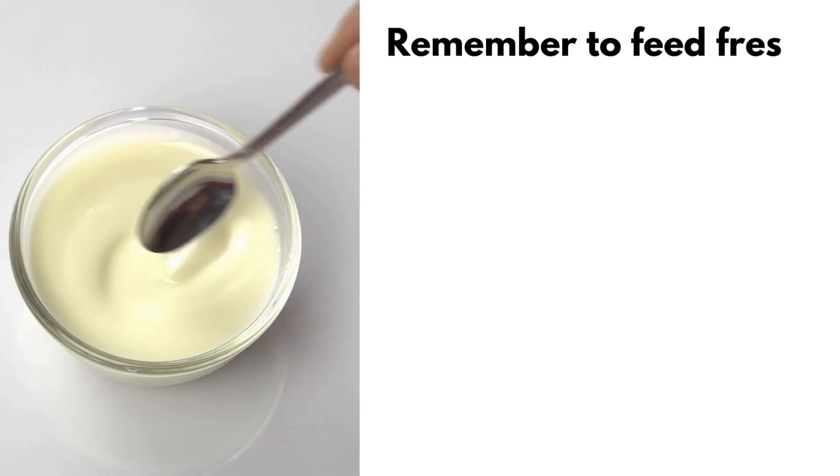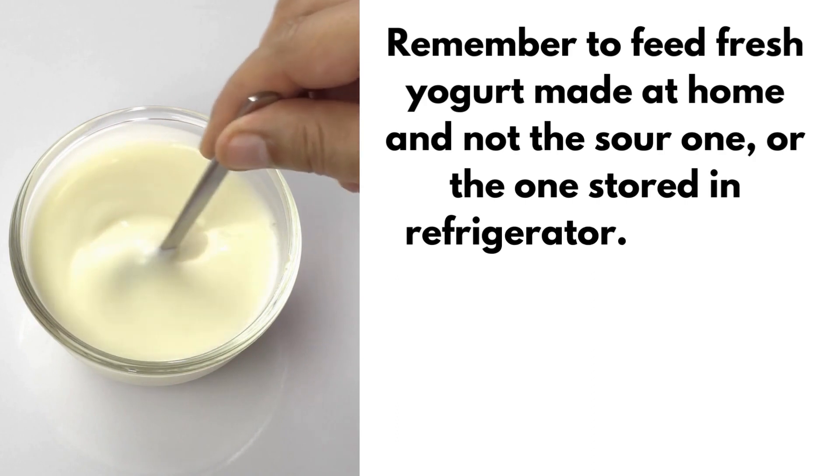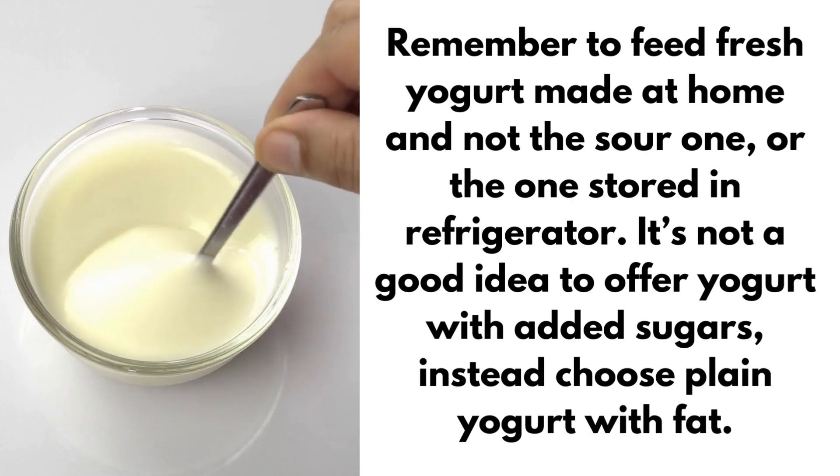Remember to feed fresh yogurt made at home and not the stored one or the one kept in the refrigerator. It's not a good idea to offer yogurt with added sugars; instead, choose plain yogurt with fat.